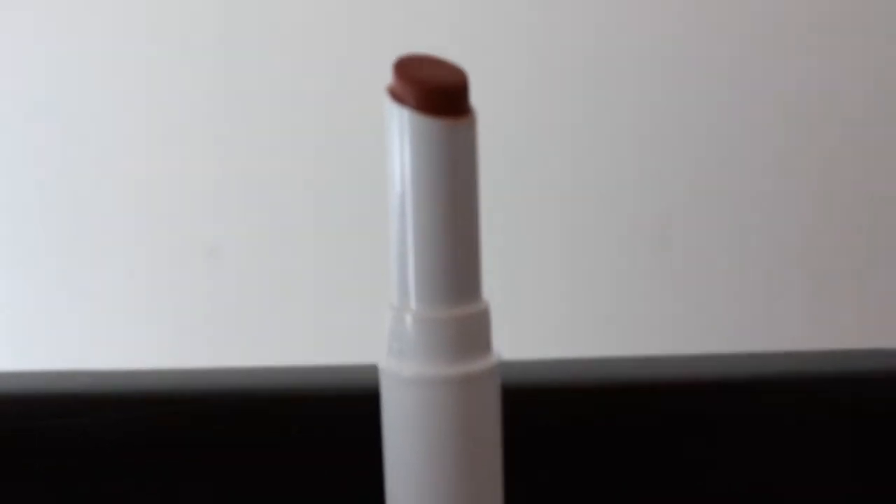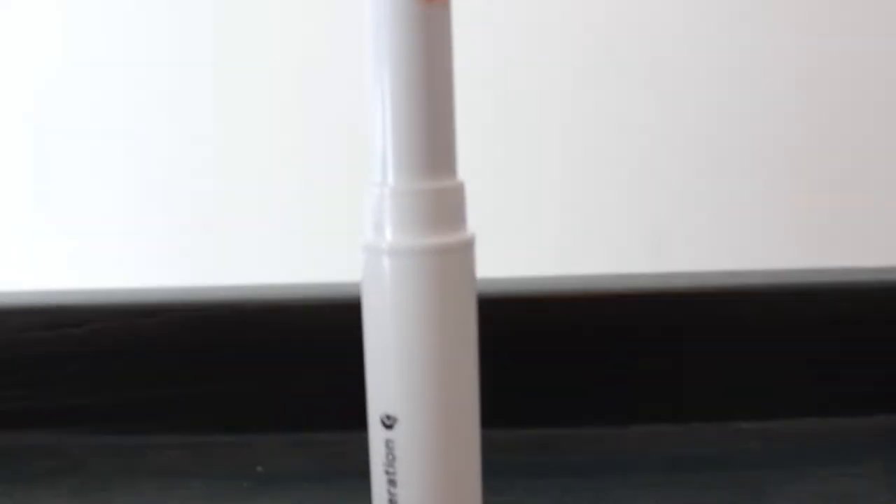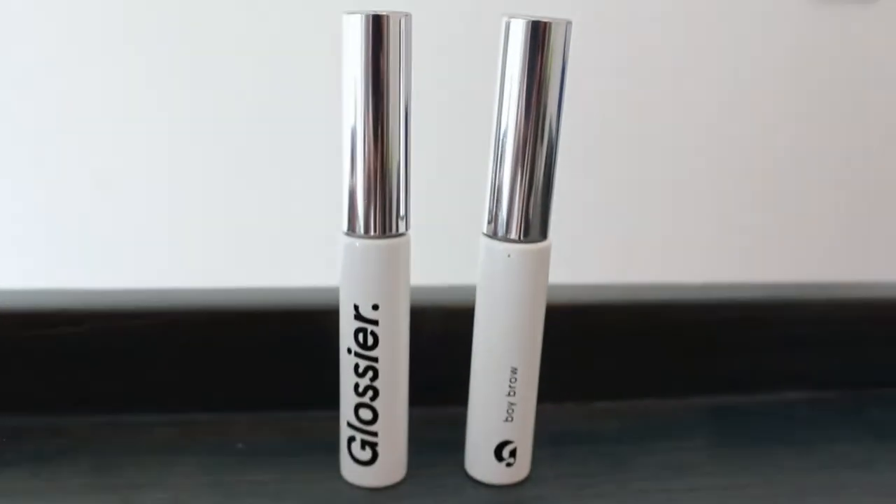The other two Glossier products I love are Boy Brow and the lipstick Generation G in Leo. Leo just came out a few weeks ago but it's already my favorite — I wear it almost every single day. Boy Brow is probably my favorite makeup product I've ever owned. I own both black and brown because I use two different shades on different parts of my eyebrow — black on the front part and brown on the rest.